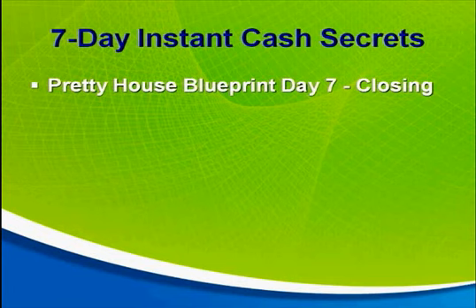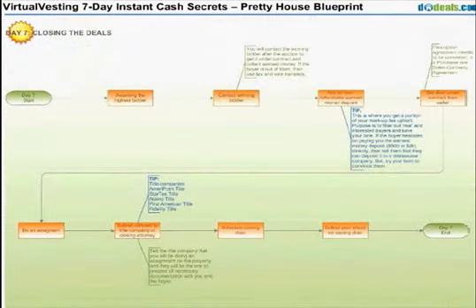So the closing on day seven — if the buyer is qualified to get a loan now, then you're going to go through the whole closing very similar to what I explained earlier about when you close when the buyer is getting a conventional loan.